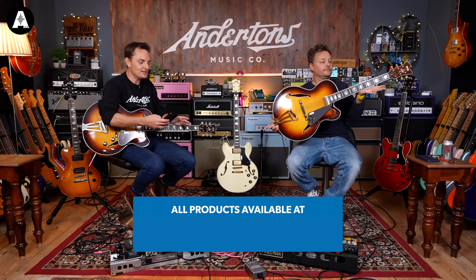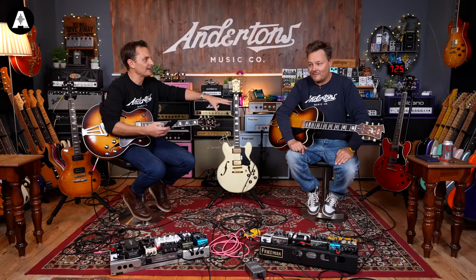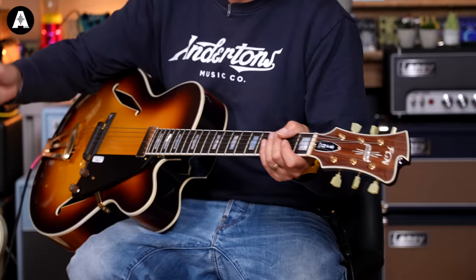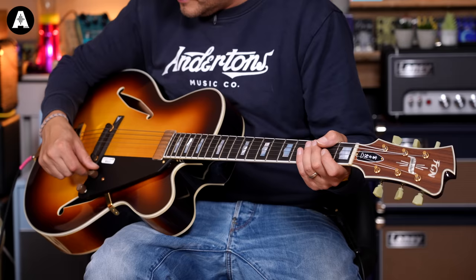The basic spec of the model Pete has got — this is called an MFA-FP, a typically Japanese unromantic model name. It's a set neck, spruce top with a curly maple back and sides. The neck is a five-piece laminate of mahogany and maple. Ebony fingerboard, 24 and three-quarter inch scale length, ebony bridge, FGN-designed tailpiece, all gold hardware, and an FGN-designed mini humbucker attached to the neck.